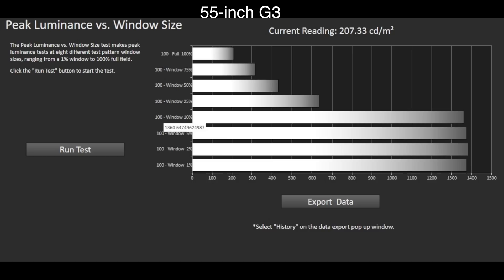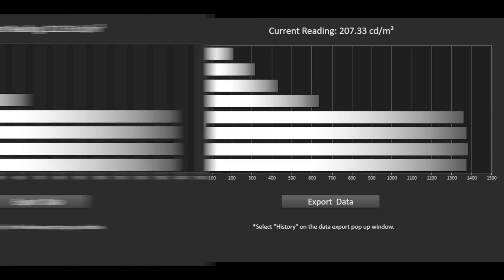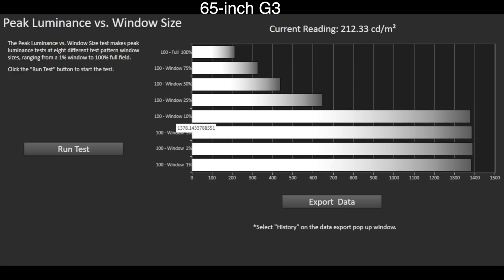In HDR filmmaker mode, the 55-inch LG G3 measures in at 1361 nits on a 10% industry standard window, and 207 nits on a full-screen 100% window. The 65-inch model measures in at 1378 nits on a 10% window and 212 nits full-screen. Those are incredibly consistent results between the two screen sizes, and are also exceptional for an OLED TV in an accurate picture preset. The LG will go much brighter in other picture presets, but we're only interested in accurate image quality to the standards at AV Forums.